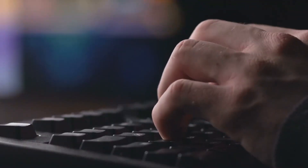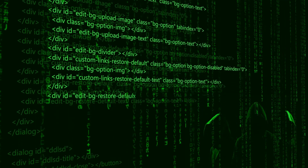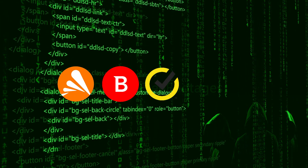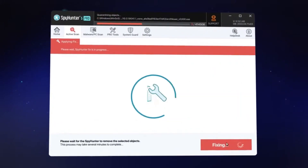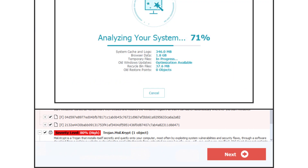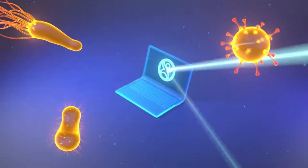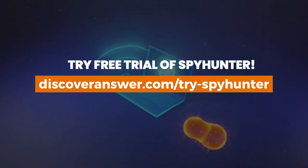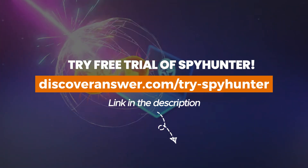In today's world, where cybercrimes are on the rise, it's crucial to shield your laptop from malware and viruses. You can achieve this by installing a reliable anti-malware program. Options like Avast, Bitdefender, Norton, and SpyHunter are available. Personally, I'd recommend SpyHunter if you want to transform your digital experience into a haven of serenity — it's your ultimate defense against online scams, viruses, and malware. You can get your free trial of SpyHunter at discoveranswer.com/try-spyhunter or simply click on the link in the description below and run a quick scan for a clean wipe.